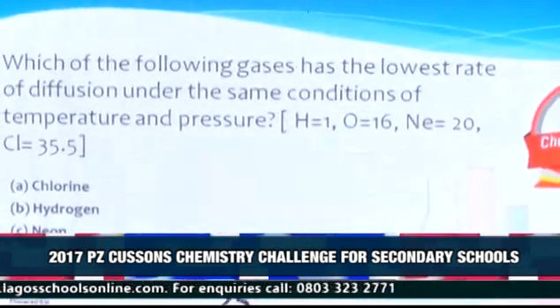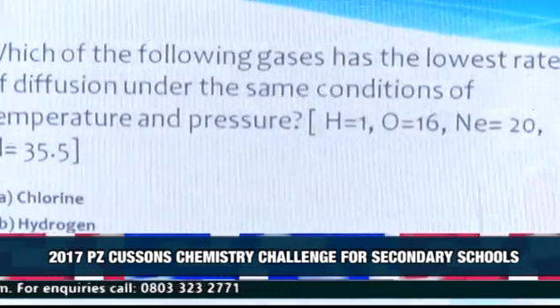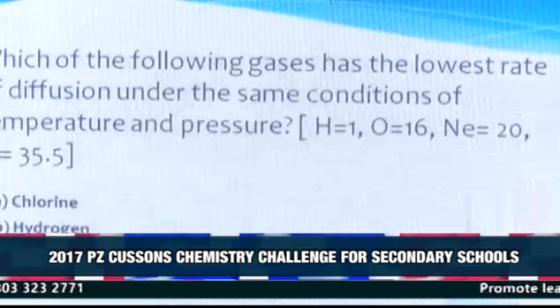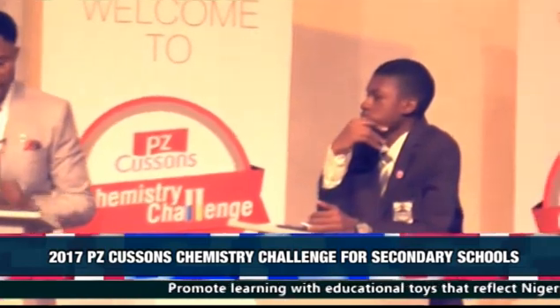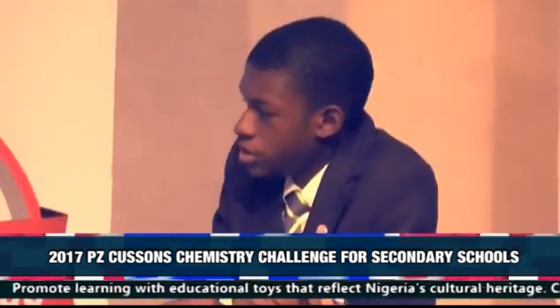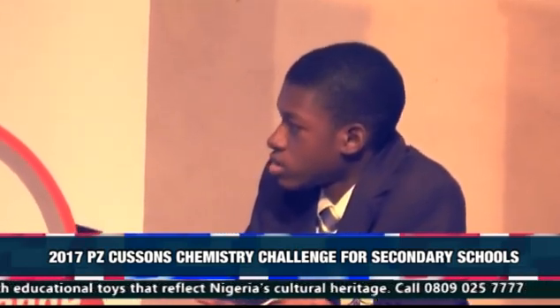Which of the following gases has the lowest rate of diffusion under the same conditions of temperature and pressure? The molecular masses: hydrogen is 1, oxygen is 16, neon is 20, chlorine is 35.5. Options: A. Chlorine, B. Hydrogen, C. Neon, D. Oxygen. The contestant answered neon, claiming to be very sure. The correct answer is chlorine — please give it up.